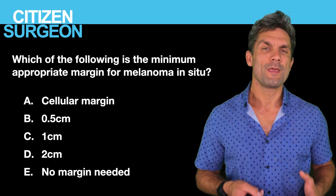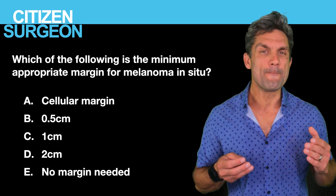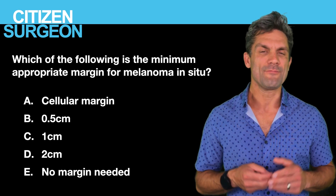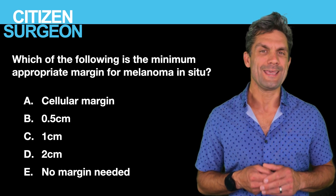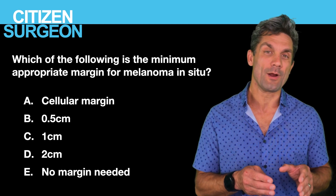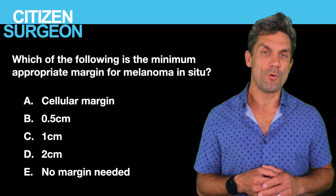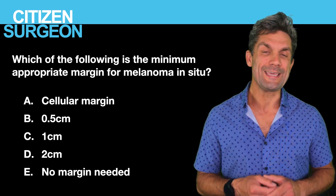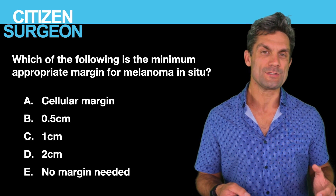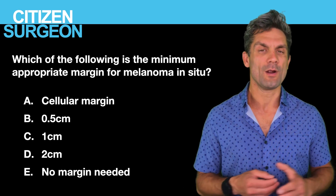Question three: which of the following is the minimum acceptable excision margin for melanoma in situ? Is it A, a cellular margin (one cell away from the margin); B, 0.5 centimeters; C, one centimeter; D, two centimeters; or E, no margin needed?